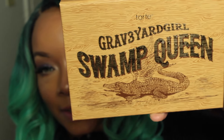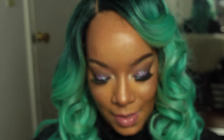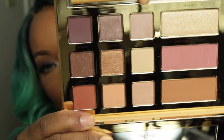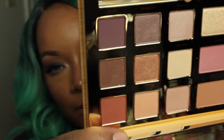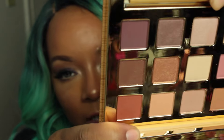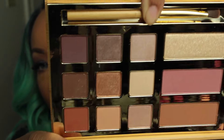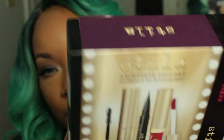If you guessed the Graveyard Girl Swamp Queen Palette — yes! I watch her on YouTube. It comes with a brush. Oh my gosh, it is gorgeous gorgeous gorgeous — the camera probably isn't even doing it justice because it's so freaking beautiful.